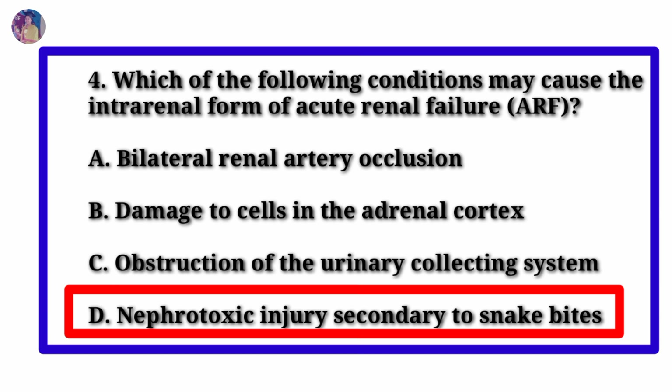Answer: Option D — nephrotoxic injury secondary to snake bites.